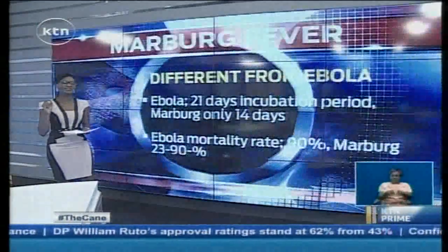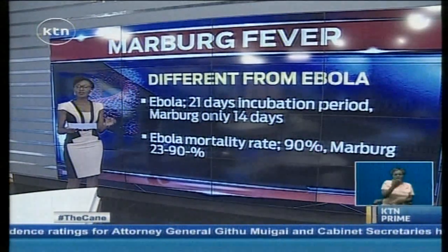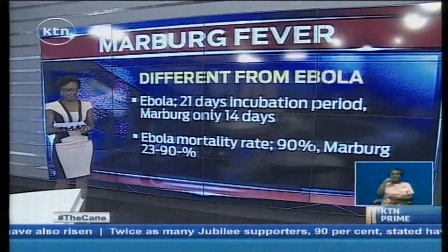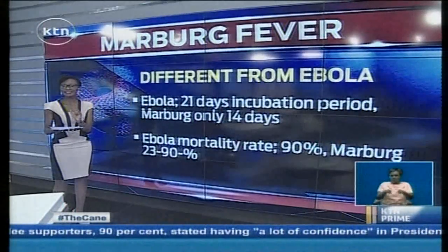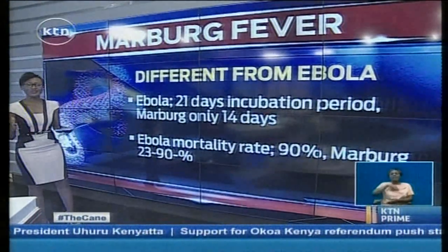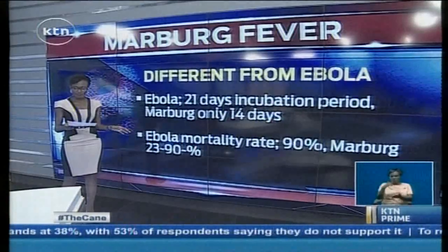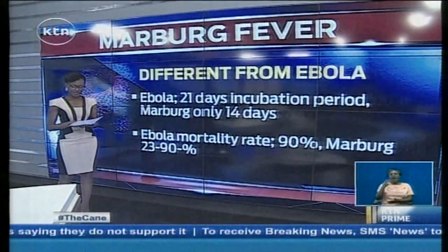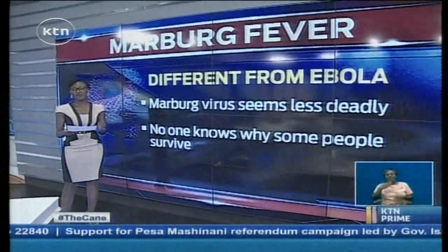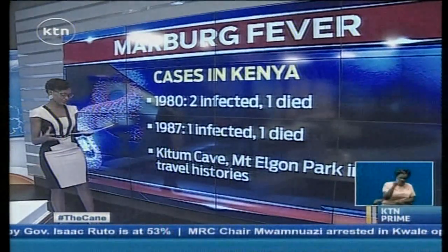There is very little difference between Marburg and Ebola except perhaps the incubation period. Ebola takes a slightly longer time — the maximum for Marburg in recent cases has been about 14 days, but Ebola can take up to 21 days before a patient shows symptoms. The mortality rate is a key difference: Ebola is a lot more deadly, with a rate up to 90 percent, while Marburg varies quite largely between 23 and 90 percent, meaning there are more survivors of Marburg than Ebola. Recovery is very slow — it can take months to regain weight and strength, and the virus remains in the body for several weeks even after you continue to heal.